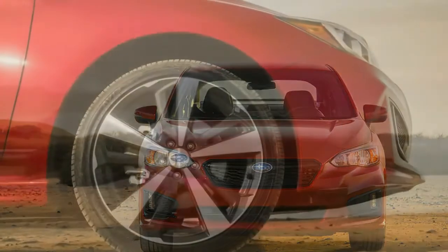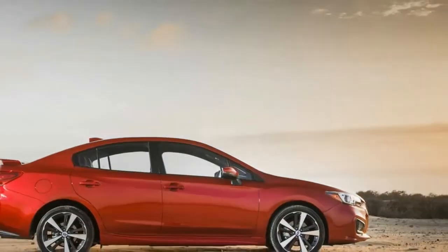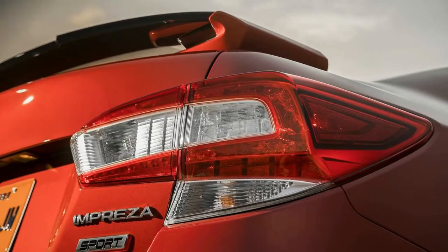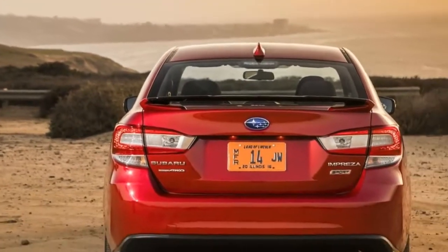It is the first Subaru to ride on the stiffer, stronger, safer and all-new Subaru Global Platform — the very underpinnings that will carry the entire Subaru line into as far as 2025 or so. Everything from the Impreza to the Forester will use this platform, or some stretched version of it, save perhaps for the rear-drive BRZ co-developed with Toyota.